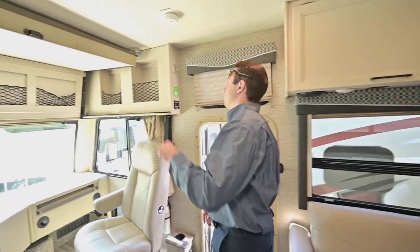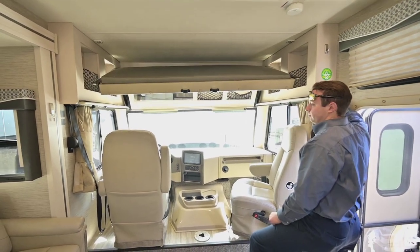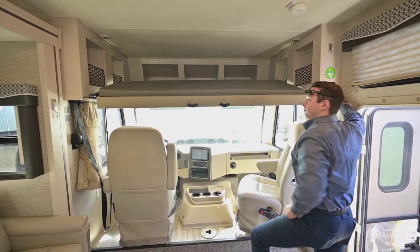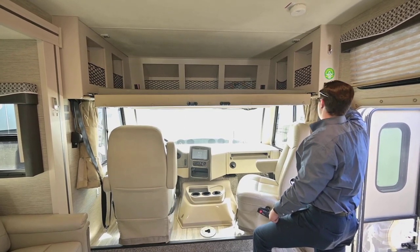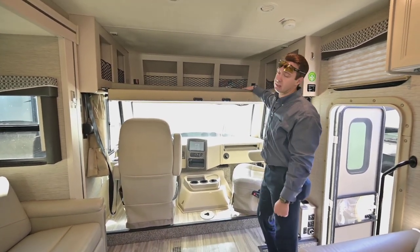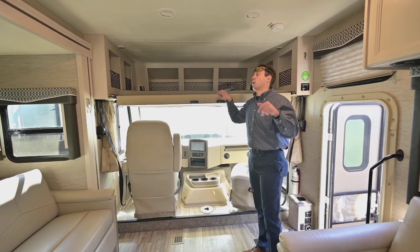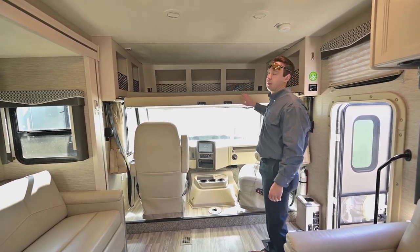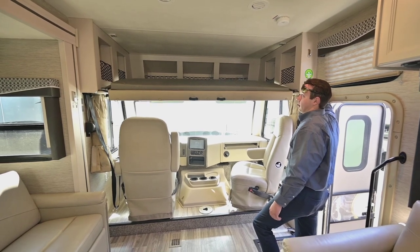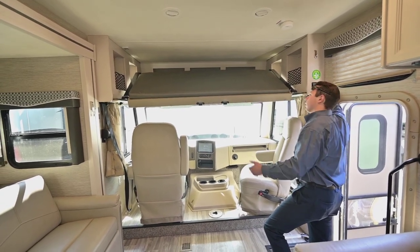Check this out — if you've got friends, family, kids, or grandkids, this would be perfect: it's an electric drop-down bed. There's a ladder that hooks in right here. All you need is a press of the button and the electric drop-down bed comes right down — perfect for grandkids, kids, or friends. And if you get into a little disagreement with your spouse, they can sleep up here. It goes right back up just as easily with the button.